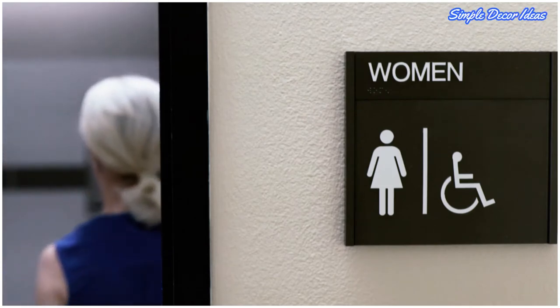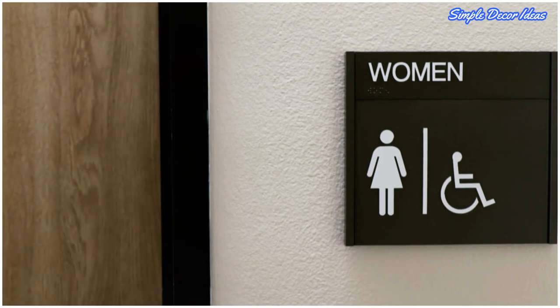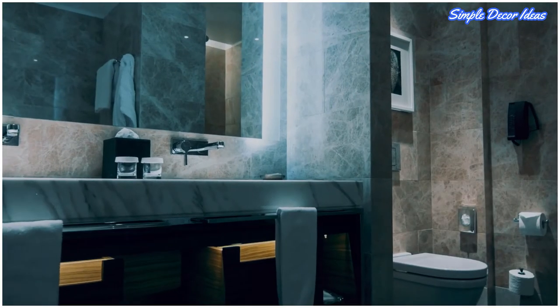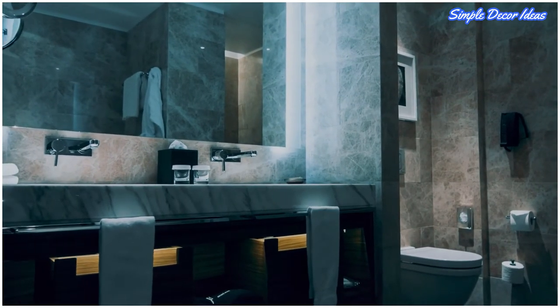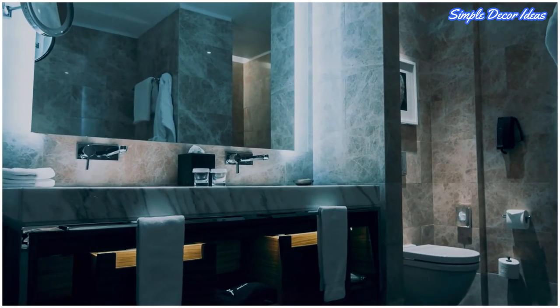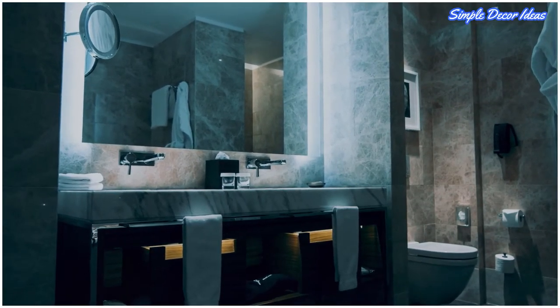A small bathroom can make those morning and evening routines a lot less glamorous and more importantly less efficient. But before you toss in the towel and call a broker to help you find a new place, hear us out. You just need some strategic styling tips to make small bathrooms look as good and work as hard as their larger counterparts.